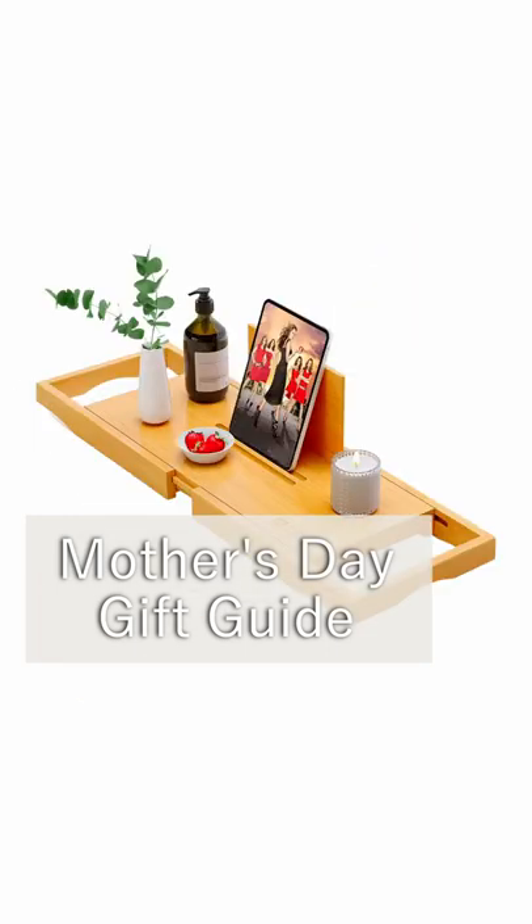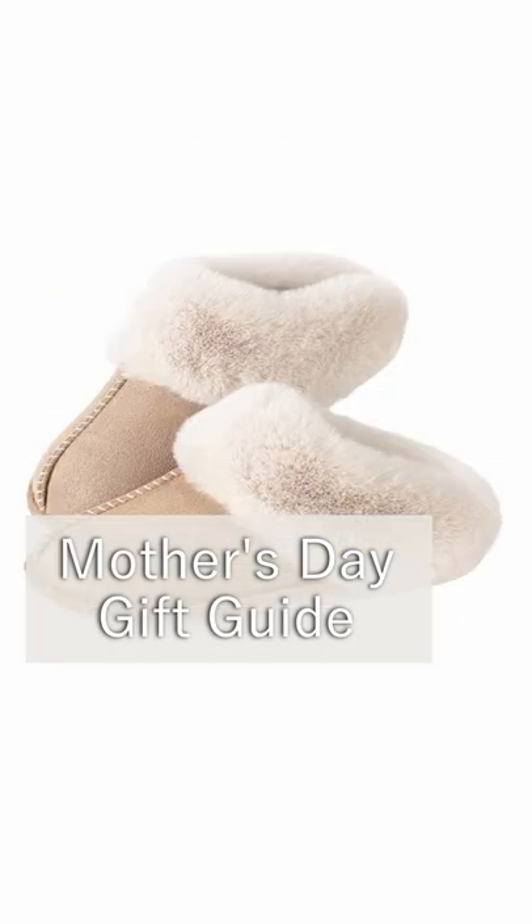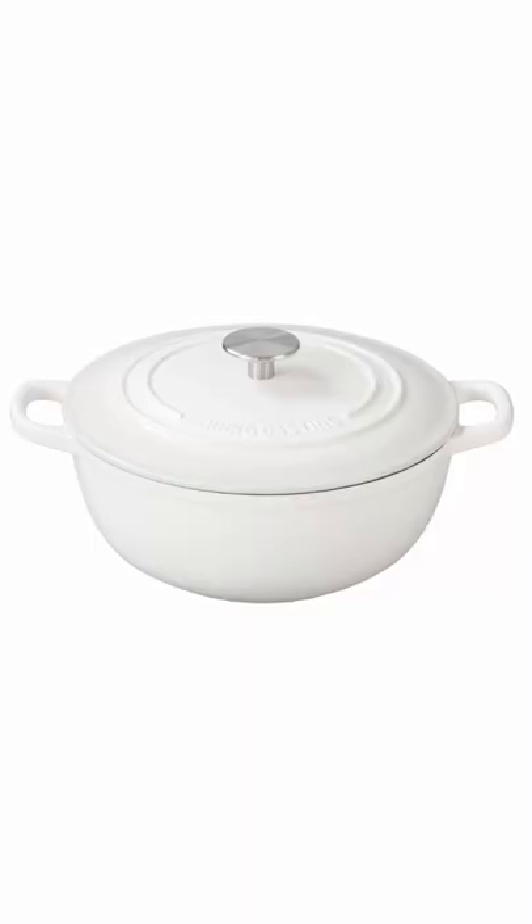If you need some ideas and inspiration on what to get your mom for Mother's Day, then I'm here to help. But remember, it's not about what you get mom — it's about making her feel special and honored. I'm sure she would appreciate just spending quality time with you, but if you do want to get her a little something, consider these ideas.